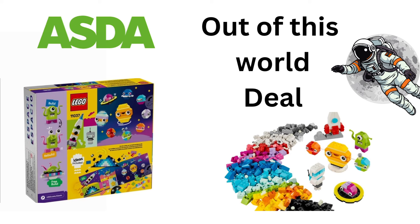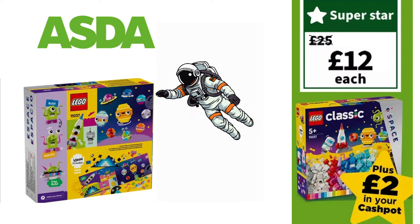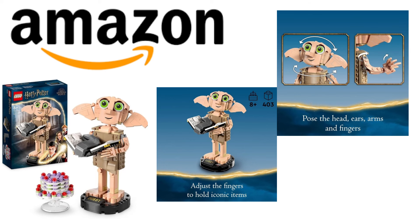Kids use the colorful kit to build a rocket, alien astronaut mini figures, and a solar system with Mars, Earth, Saturn and the Sun. This set retails for £24.99 normally, but Asda have it for £12. Also, if you go to Asda's Cash Spot you will receive £2 back, taking it down to in effect a £10 set — which is absolutely out of this world.